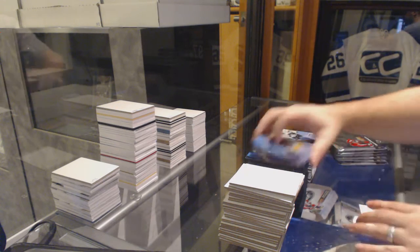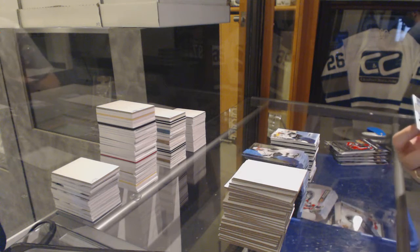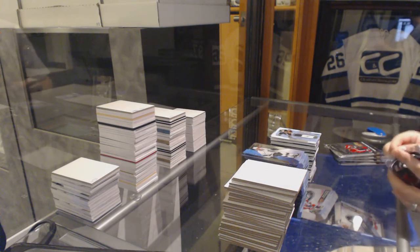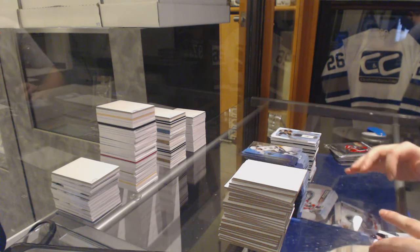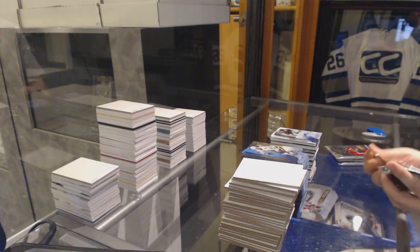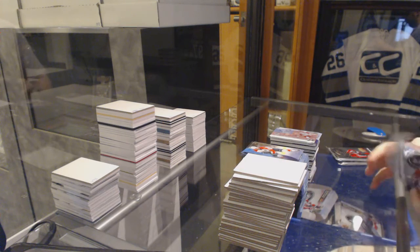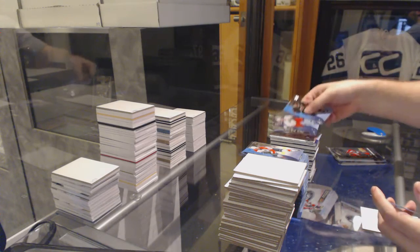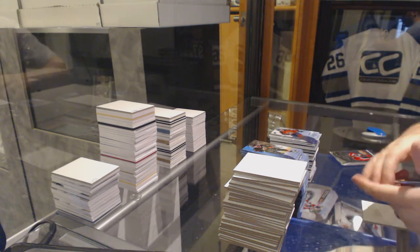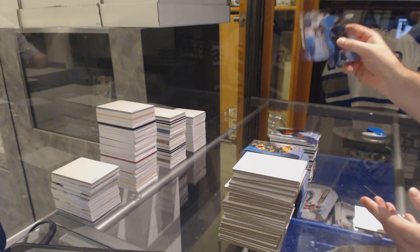We've got a $19.99 Ice Premieres Dylan DeMelo. We've got — that might be a short print one — a Frozen Fabrics jersey, Sidney Crosby, the Kid. Ice Premieres Autographed to $4.99, Daniel Sprung. Global Impact Noah Hennepin. Marcus Hennepin. $19.99 Ice Premieres rookie. And a $14.99 Ice Premieres of Connor Breekley. Finish off with a $9.99 Ice Premieres of Louis Demingue.